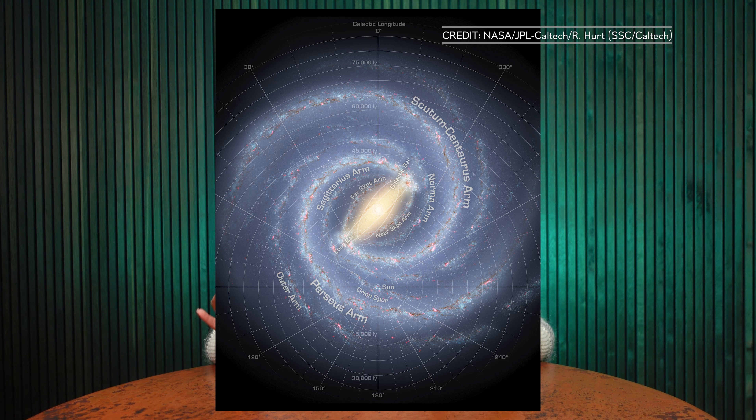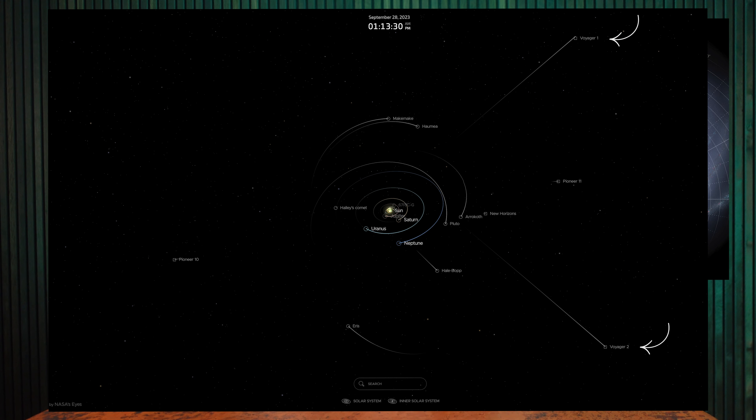The short answer is that there is a mostly dormant supermassive black hole at the center of our galaxy. This is what scientists think our galaxy looks like. Note that this is an illustration because we don't have any images of our galaxy. The furthest human-made objects are Voyager 1 and 2, and they're just outside our solar system. We don't have the capacity to take a photo of our galaxy, so we rely on astronomical data to tell us the shape of our galaxy. Scientists think it's a barred spiral galaxy.